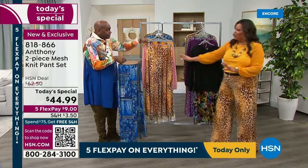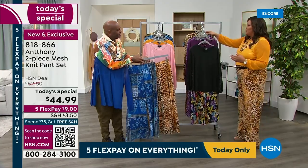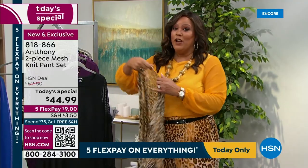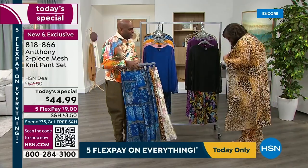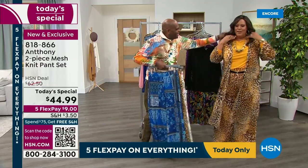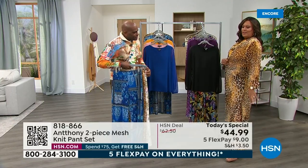That is very Roberto Cavalli. We have a duster to match that cheetah. We have this duster, and I said this is very Italiano — this is very Roberto Cavalli. Is this not just chic? Anthony! The whole look is so lovely. It's chic. If you want this duster, it elevates it. It really does. And it has a side slit.